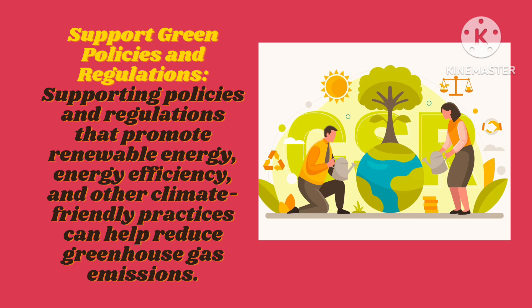Support green policies and regulations. Supporting policies and regulations that promote renewable energy, energy efficiency, and other climate-friendly practices can help reduce greenhouse gas emissions.